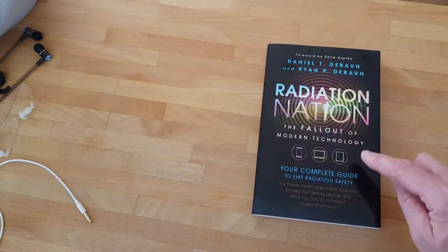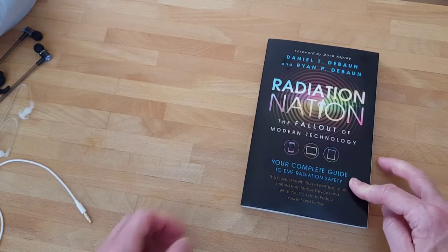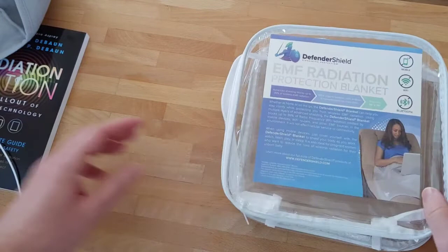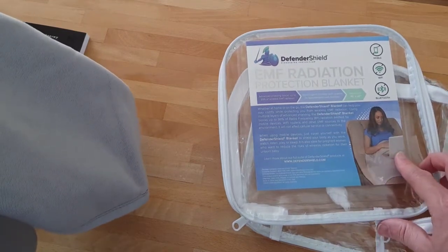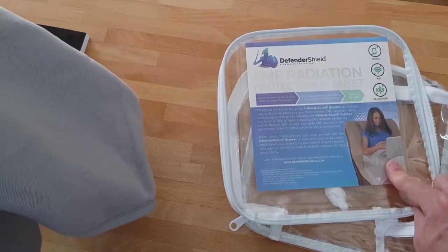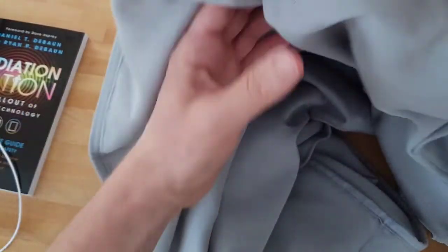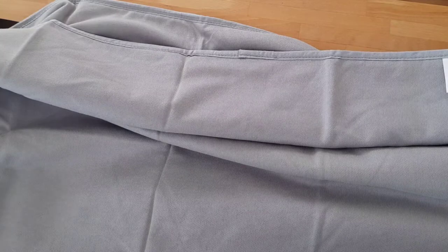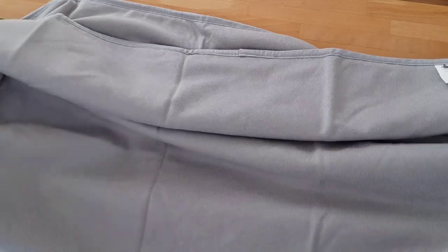The next thing I'd advise from DefenderShield is this book, which goes into more depth on everything I'm talking about today — it's $9.99 or £7. The final thing I got from DefenderShield is this EMF radiation protection blanket. If you're pregnant, you can put this over your belly. If you're using a laptop, put this over your legs and then put the laptop on top — it will protect you from 99% of the radiation. It's organic bamboo, this is a small size which is 35 by 35 inches, and it costs $129 US or £91.